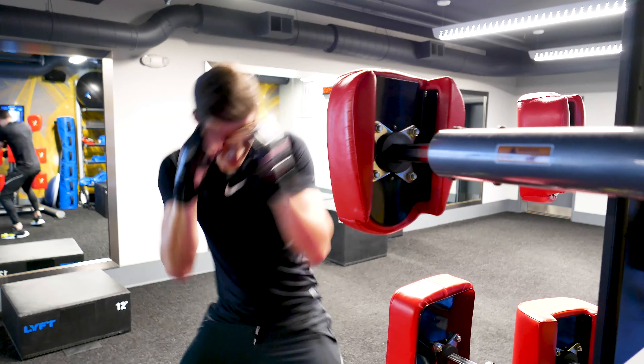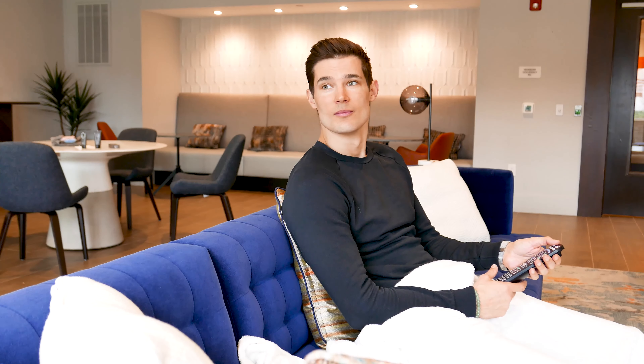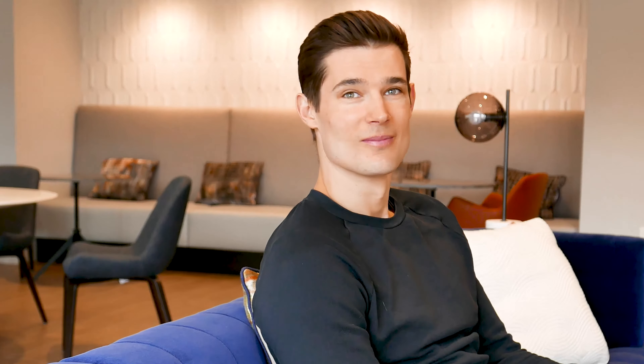It's a must for any important meeting or a date, or where I just want to give a good impression. It's great for everyday use because it's not sticky and it conceals and brightens my skin. I can be confident because I know my skin is great.